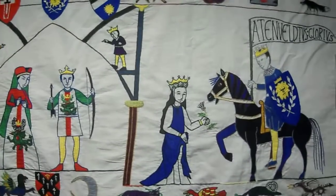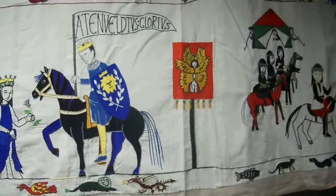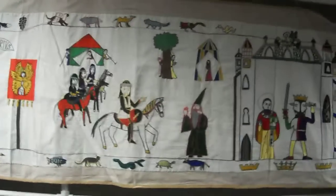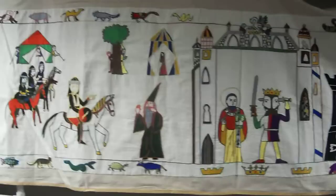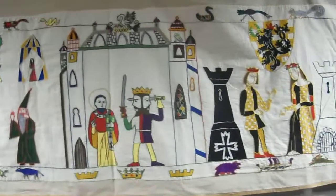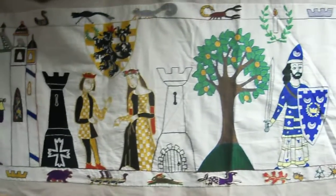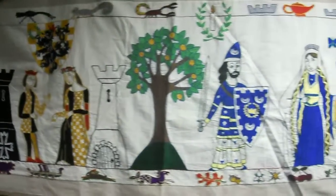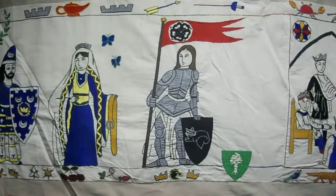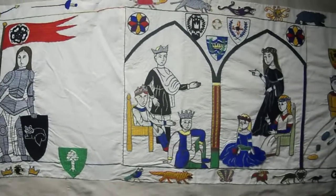The colors of the embroidery cannot be well represented by the camera. This goes up to year 14. Year 14 ends here, and then I have 15 and 16 on the table right there — the length hasn't been finished yet.